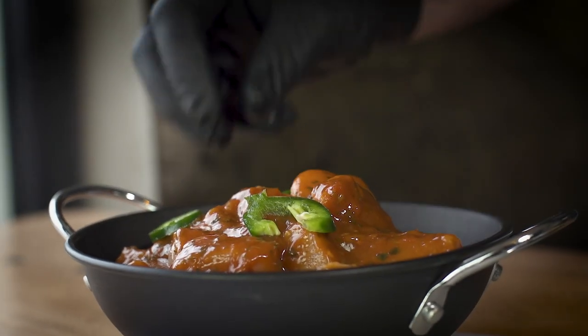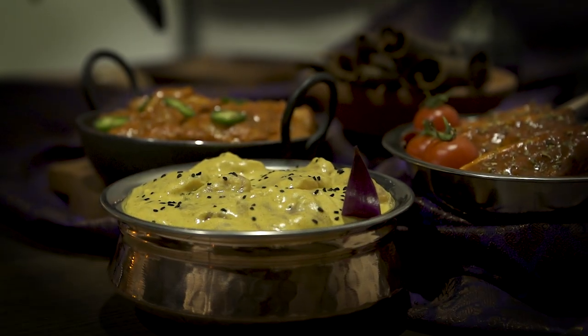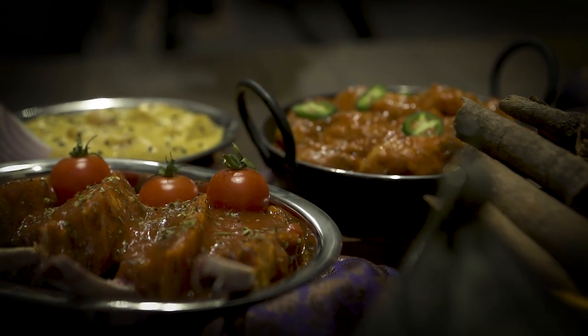Jalfrezi — the spiciest of our three curry sauces, suitable for all types of meat and vegetables. With curry being one of the UK's favourite meals, we've brought you three of the most popular flavours sure to be a hit with your customers.